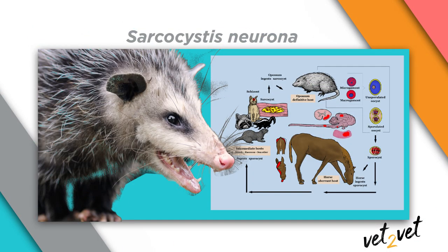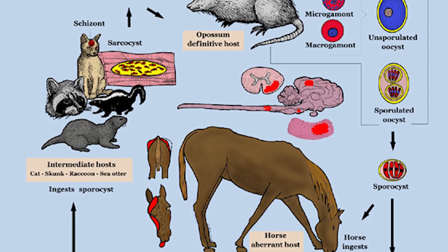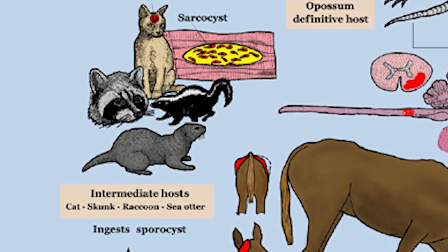The life cycle of this organism consists of two aspects. The first is the opossum, where sexual reproduction happens and they shed sporocysts into the environment. But you also have an intermediate host, which includes the skunk, the raccoon, even the cat. They can get infected too. That's where asexual reproduction occurs, and they develop in their muscle these infective sarcosysts — that's where the name of the disease comes from. When these intermediate hosts die, their carcasses lay around, and opossums will eat those carcasses, eating those sarcosysts, completing the cycle.